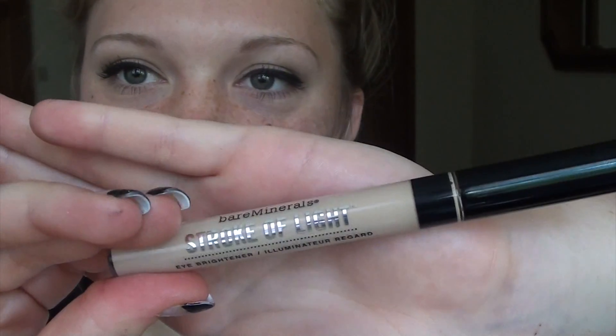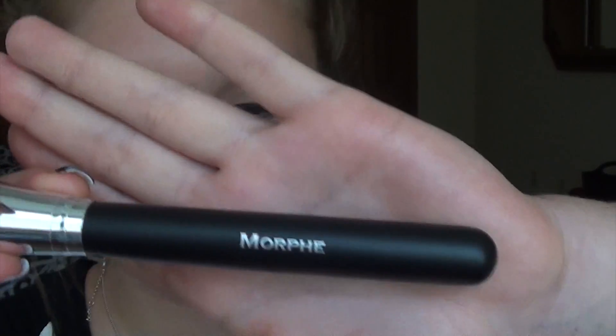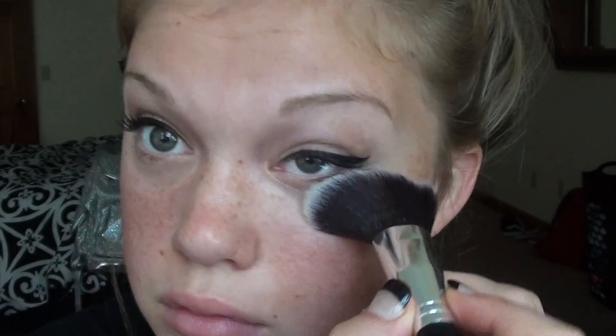Then I'll go in with my Stroke of Light concealer from Bare Minerals in the color Luminous 2. I realized I probably should have put on my bottom lash mascara after this, but it's okay! Then I'll go in with another brush from Morphe and the Mika Beauty Cosmetics powder to set my under-eye concealer.